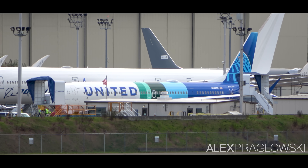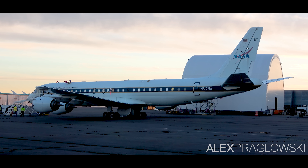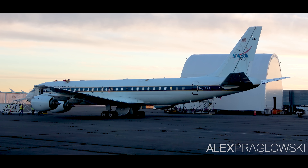This MAX-10 is flying with both conventional and sustainable fuel, while the DC-8, which is NASA's airborne science laboratory, follows the MAX in flight and measures the emissions from each type of fuel.